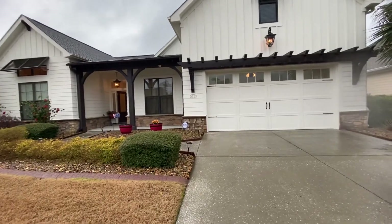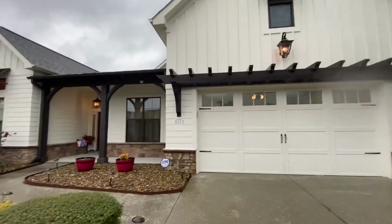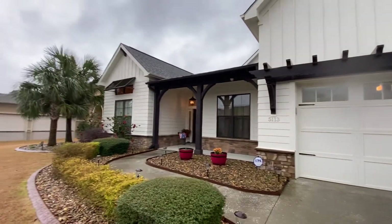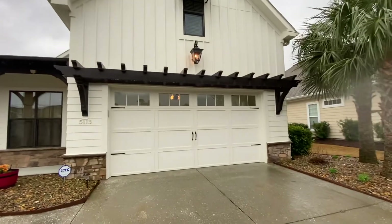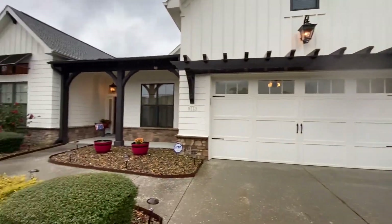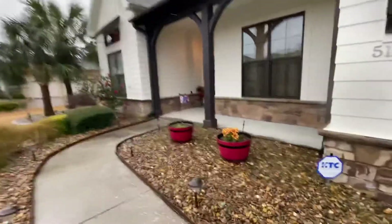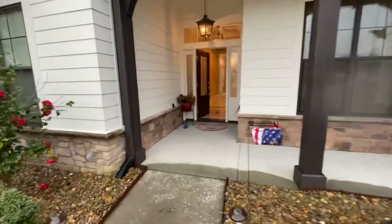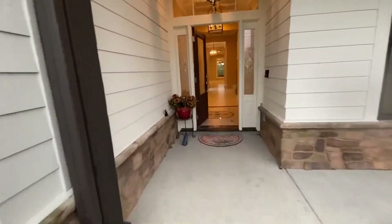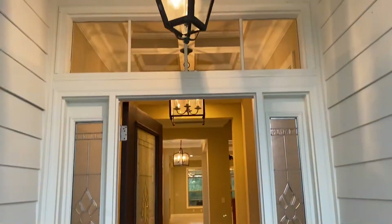So this here is 5113 Stonegate Drive. Very nice cement board siding, kind of like an art deco exterior. Expansive covered front porch area here, and a nice grand front entrance.